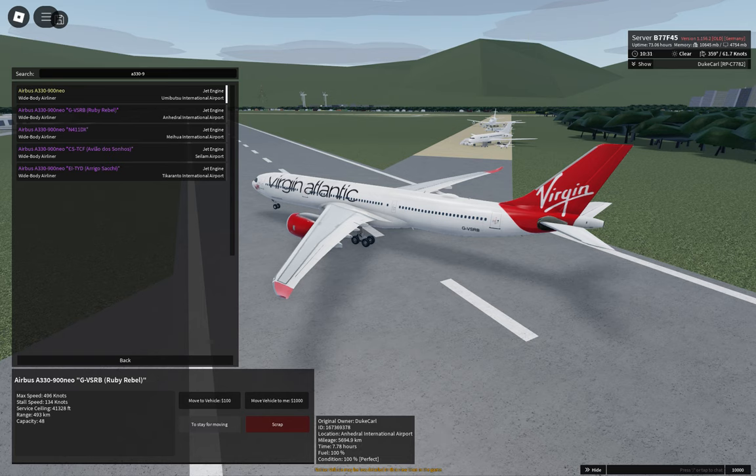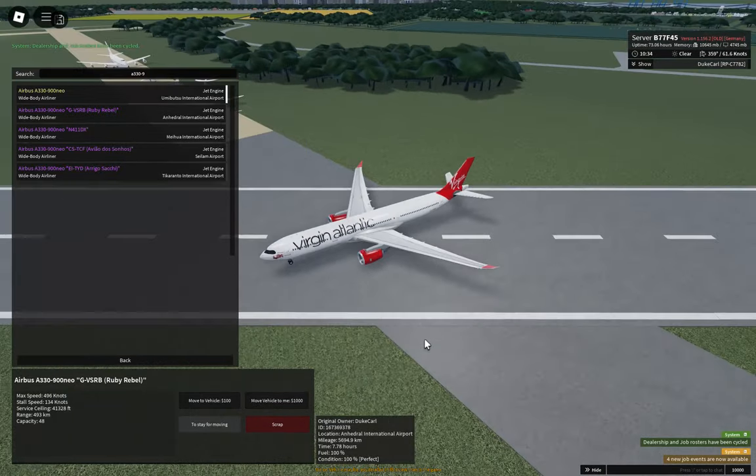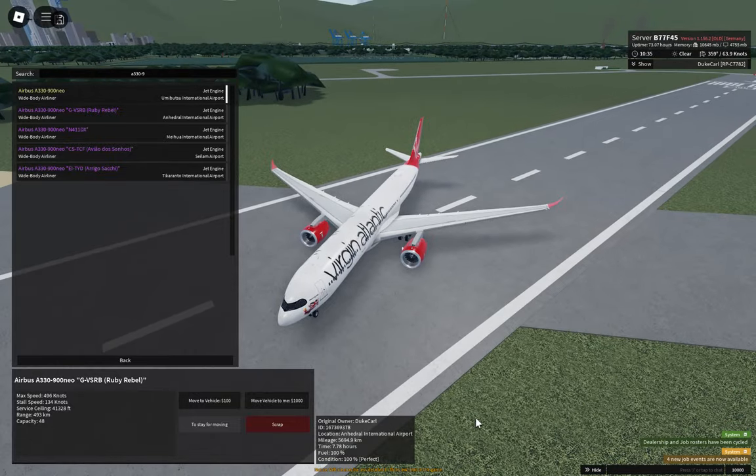Hello everyone, this is Carl. Welcome to Aeronautica. Today we will review some liveries of particular aircraft, starting with the Airbus A330-900neo.